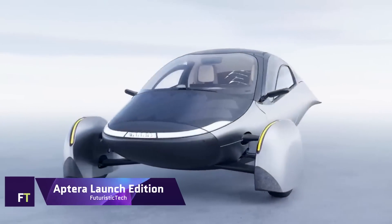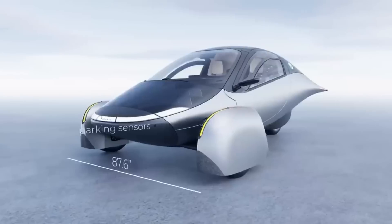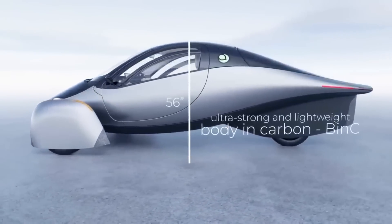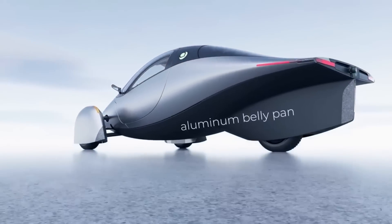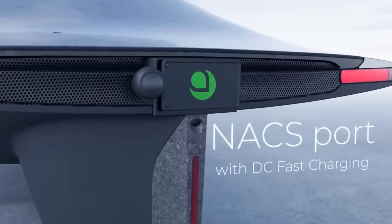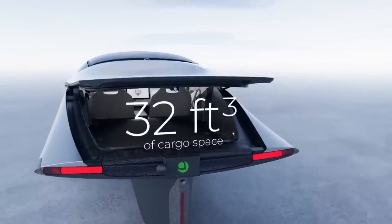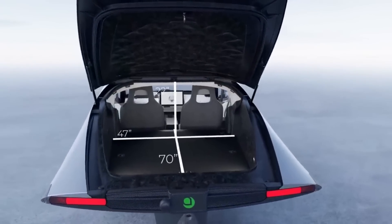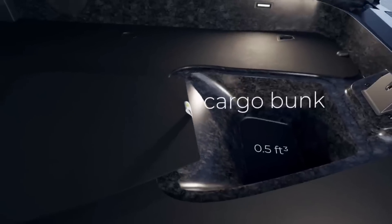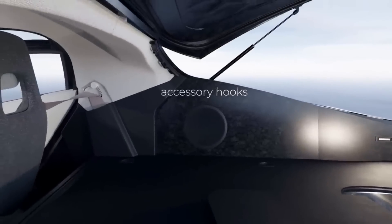Aptera Launch Edition. When it comes to solar electric vehicles, the Aptera Launch Edition is at the very top of the heap in terms of efficiency. Its lightweight and sturdy composite body and unique teardrop shape are engineered to optimize performance and range. The Launch Edition's 42 kWh battery pack allows it to tout an amazing 400 miles range on a single charge. The Launch Edition can reach speeds of up to 101 miles per hour and can accelerate from 0 to 60 miles per hour in just 4.0 seconds, thanks to its 128 kW total output, achieved using in-wheel motors for all-wheel drive.